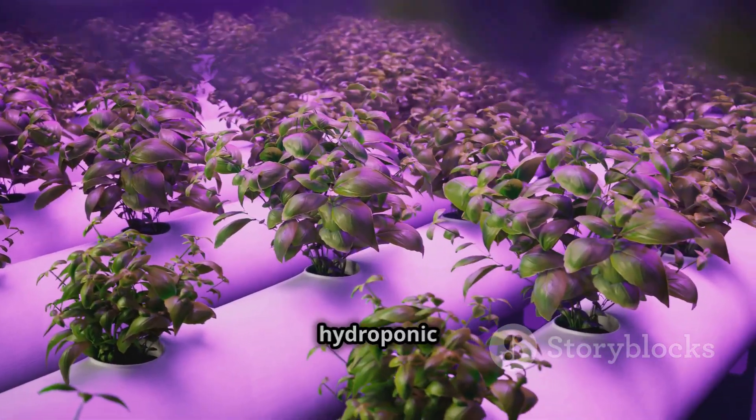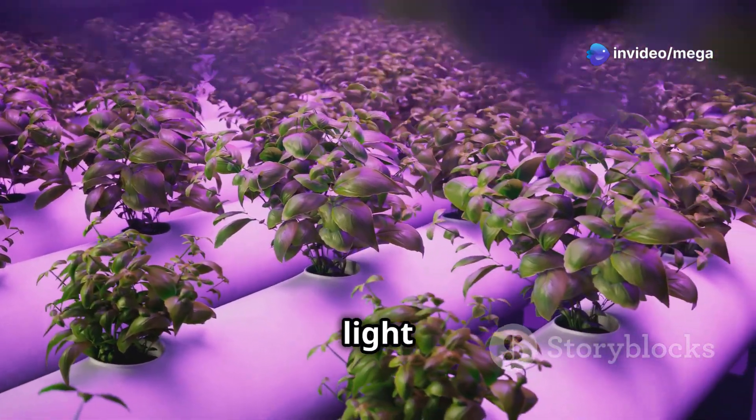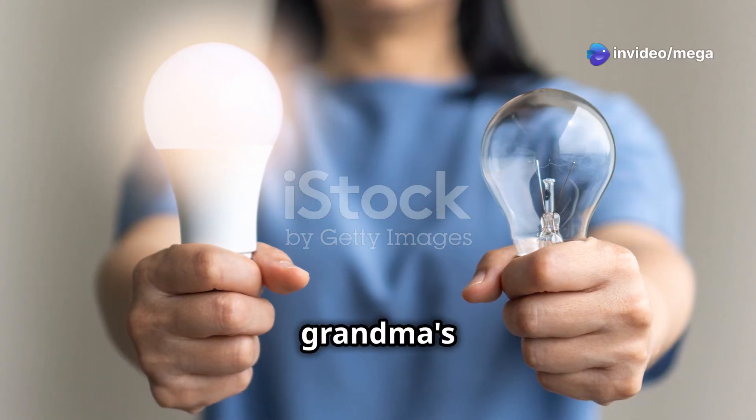Of course, you can't have a hydroponic system without smart LED lights. These lights give the right amount of light for plants to grow. These aren't your grandma's grow lights.